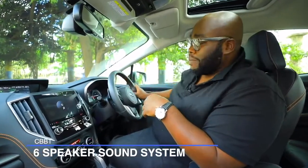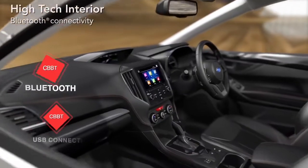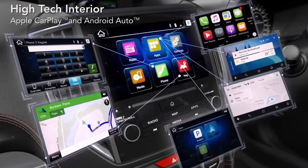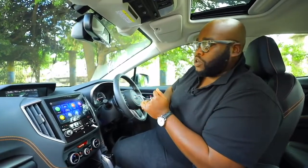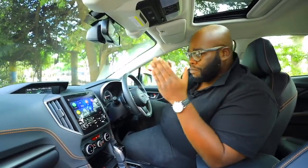It's a six-speaker audio system with MP3 capability, Bluetooth streaming, and USB connectivity. If you want to connect your phone, you have quite a number of apps available — you can use either Android Auto or Apple CarPlay to improve your productivity while driving. You can connect and use Google Maps and of course have Siri work through the multimedia information display.